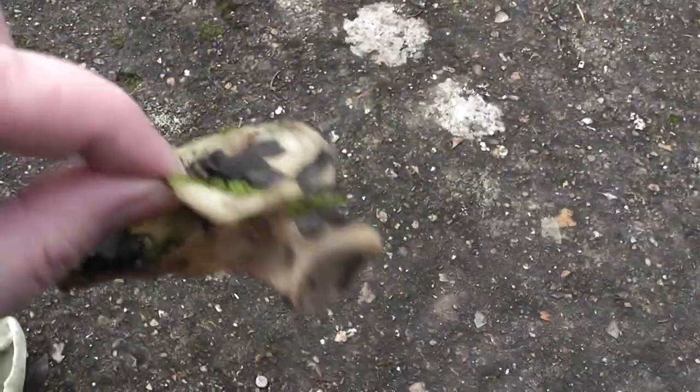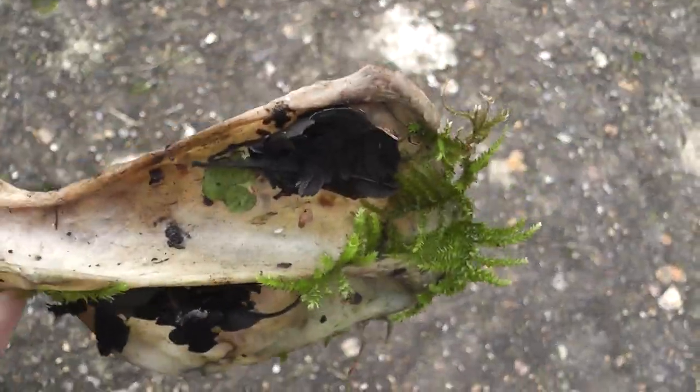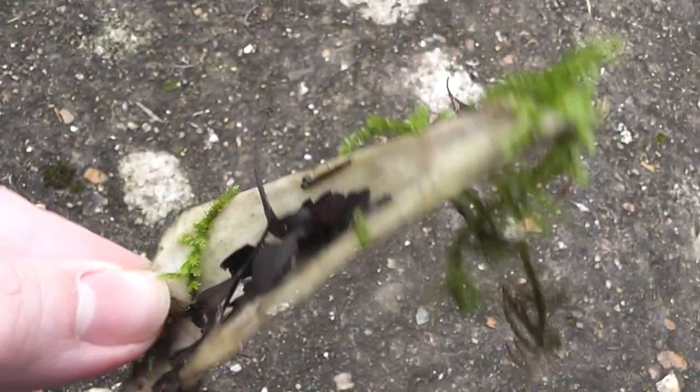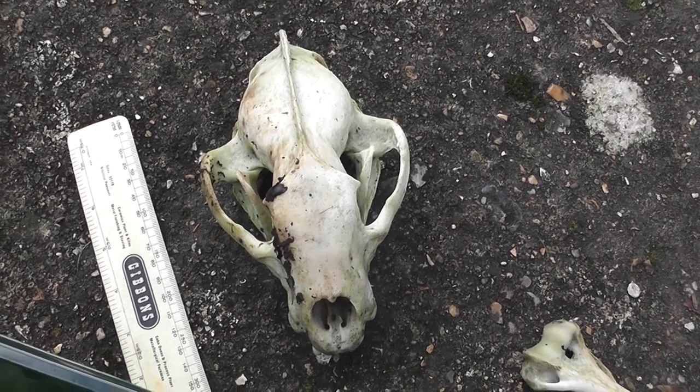So I've got that one there, and then this other bone here. Would that be part of a shoulder or something? What's that from? Thanks for watching — if you can help me, please give me some info. Thanks for watching, bye bye.